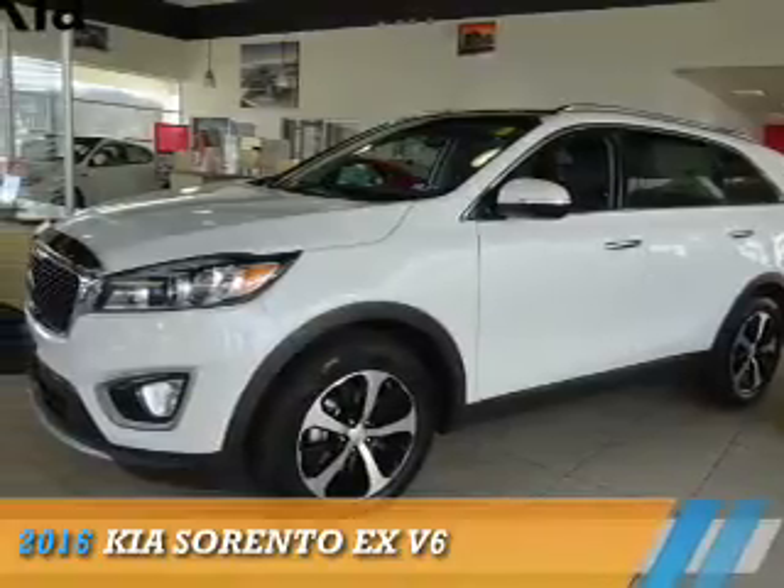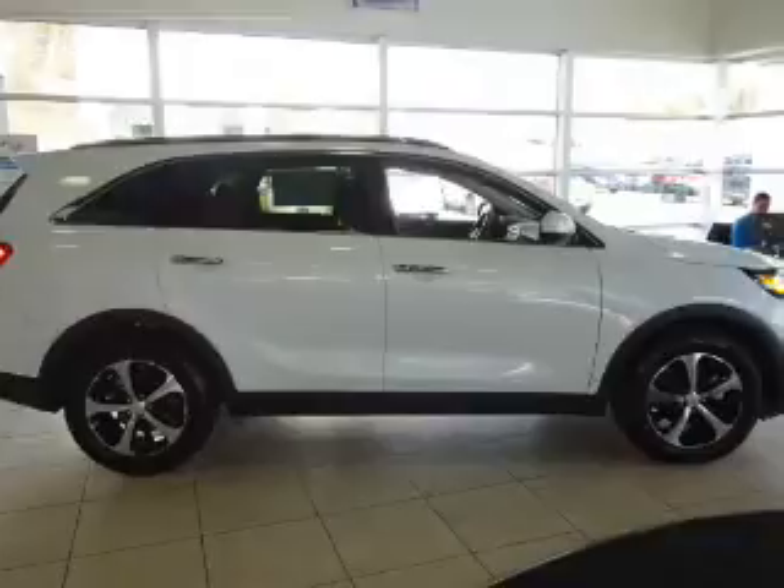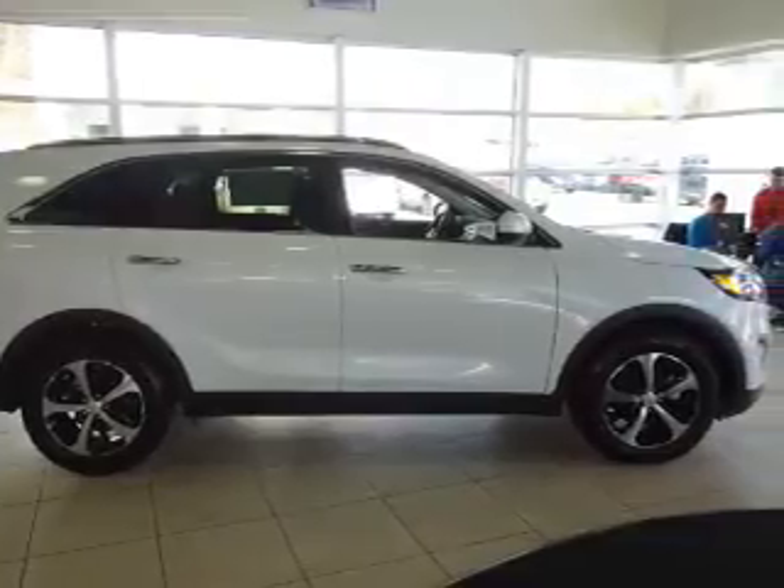Presenting the 2016 Kia Sorento. It's powered by front-wheel drive, six-cylinder engine, and an automatic transmission.